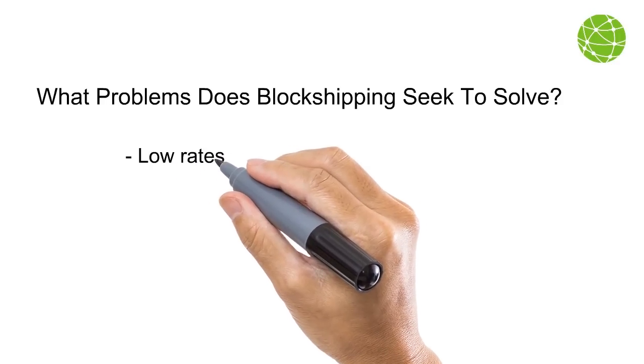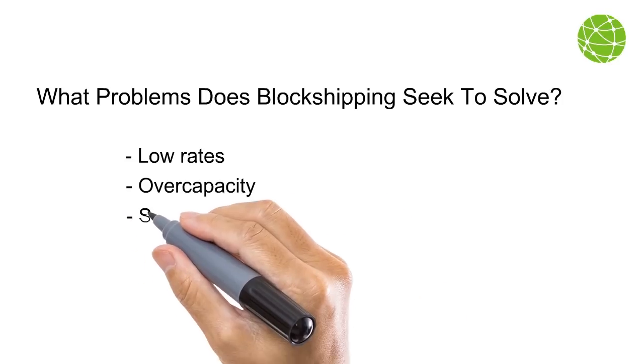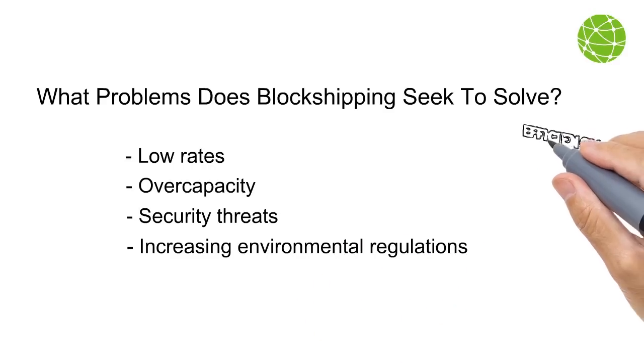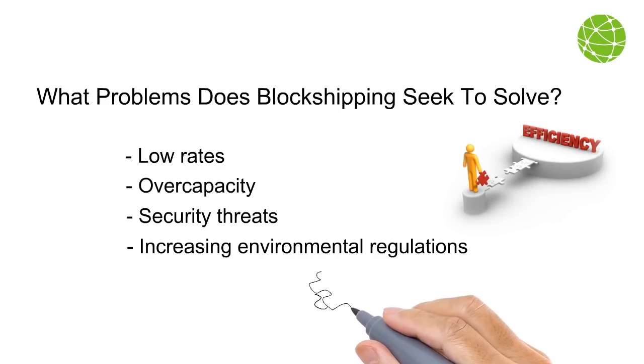Block Shipping seeks to solve industry problems including low rates, overcapacity, security threats, and increasing environmental regulations, by introducing a system for increased efficiency and improved processes.